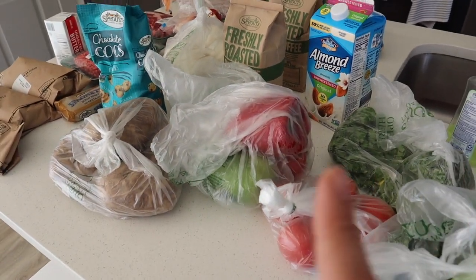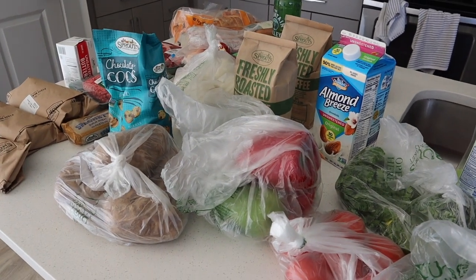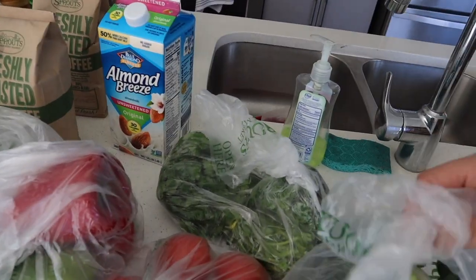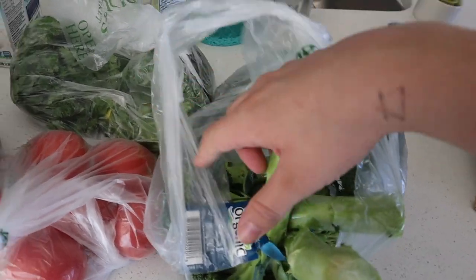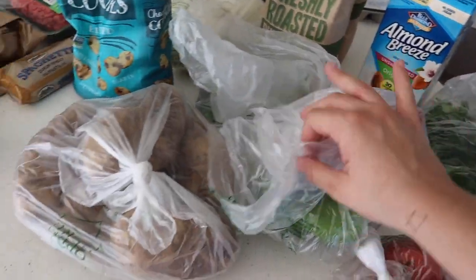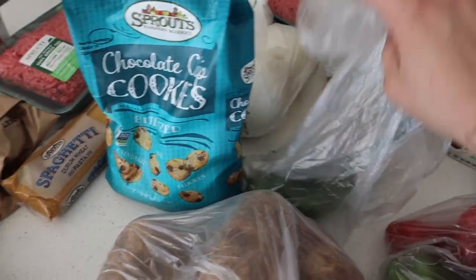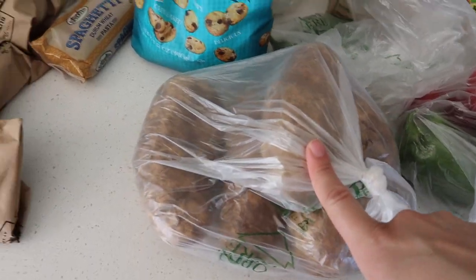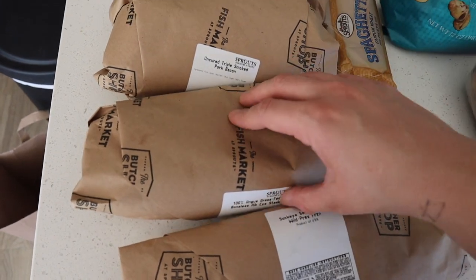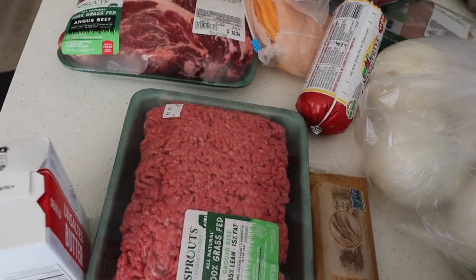This is a grocery haul — not from the week of meals you just saw, since I forgot to film one that time, but we basically get the same thing every week. I got broccoli, two bundles of cilantro, tomatoes, peppers for dinner, sweet peppers for lunch, jalapeños, potatoes, salmon, a ribeye, bacon, two pounds, and three pounds of ground beef.